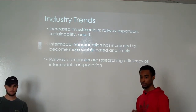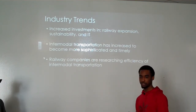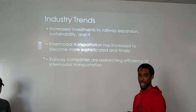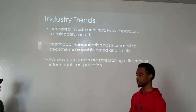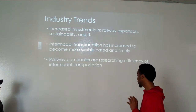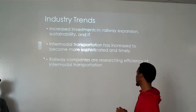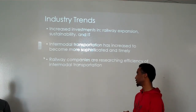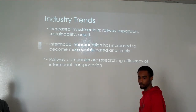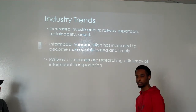Sustainability — they want to be able to move things in a greener, more environmentally friendly method, and they want to do that in a cost-effective way. Another thing they're focused on is information technology. They want to be able to give up-to-date information on exactly where your products are, how long it'll take to get to you, how long they'll still be in transit, when they'll be moved — all the information that a customer could need. Intermodal transportation has also increased to become more sophisticated and timely, allowing companies to relay container locations to customers in real time.